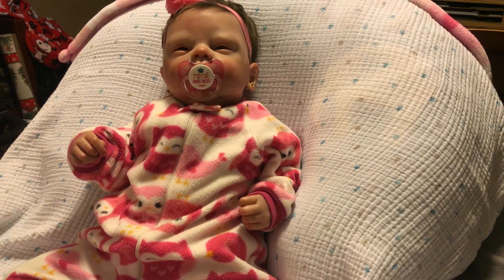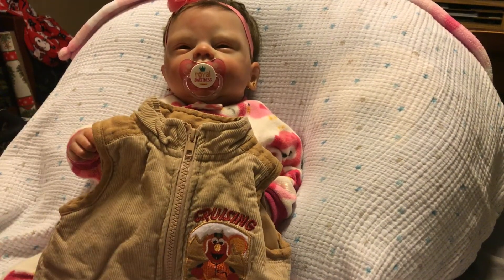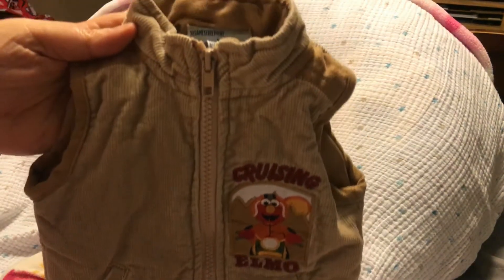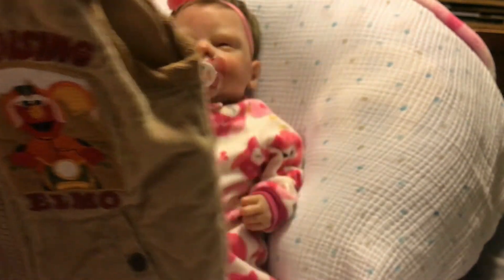The first thing that I found was this cute Elmo vest. It is size 3 months and it was $1.50. I thought it was super cute. It's got Elmo and it says Cruising Elmo. I thought it was really, really cute.